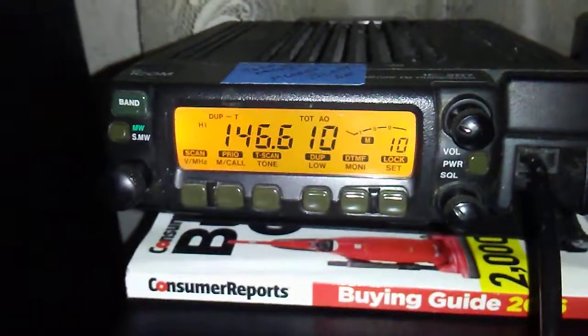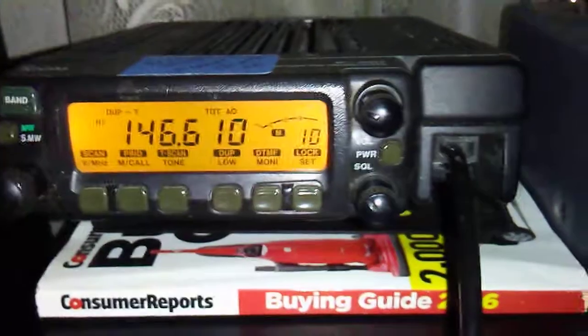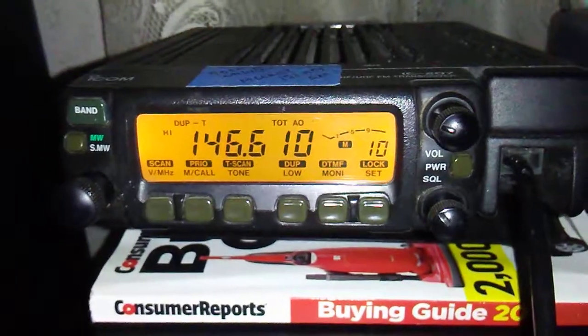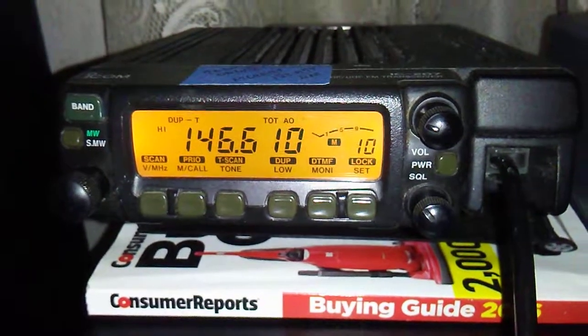Hi, hello, and welcome to the Legacy Lost Radio and Music Paradise. This is just a quick overview of another radio I got. This is an ICOM IC207H. It is a dual band mobile radio.